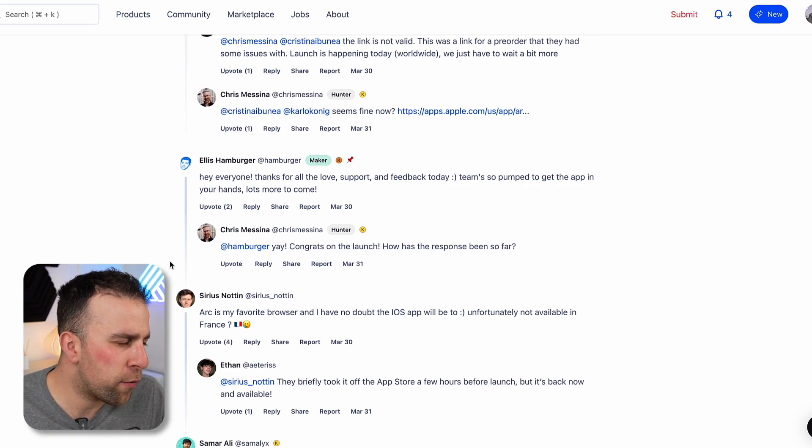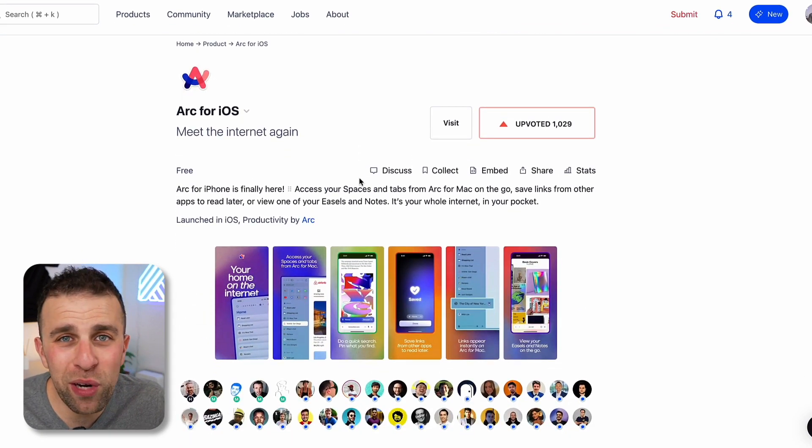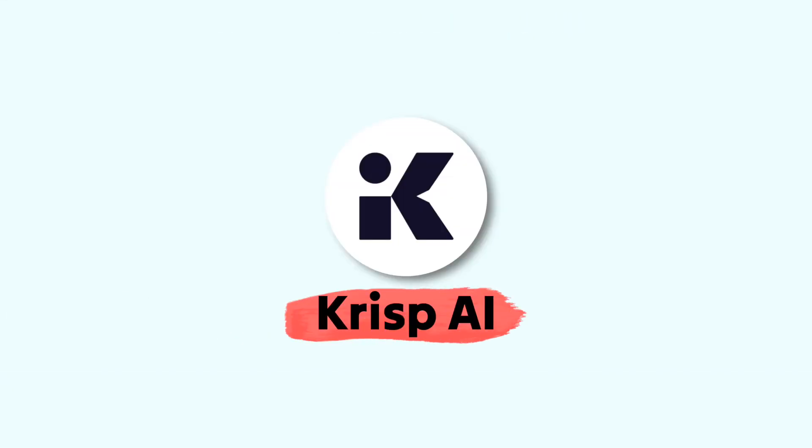Ellis from the team said, 'Hey everyone, thanks for the love and support today — the team's so pumped to get the app in their hands.' They've actually got a really good vlog on YouTube where they cover their recent releases with their board meetings and things like that. If you're interested in that sort of stuff, I highly recommend it. Next up is Crisp AI.